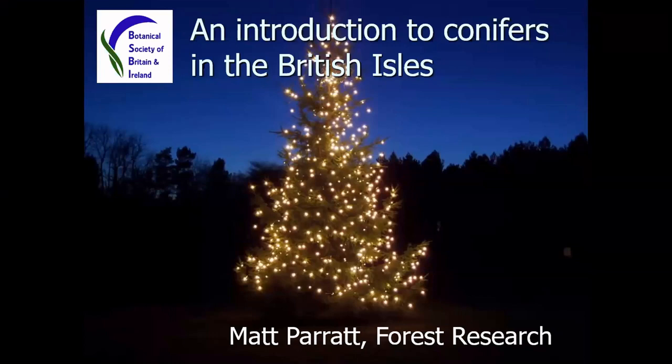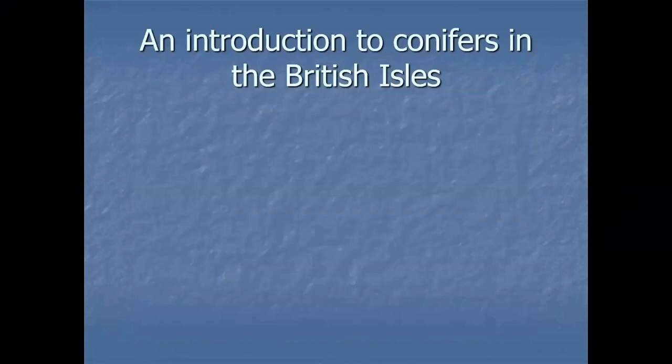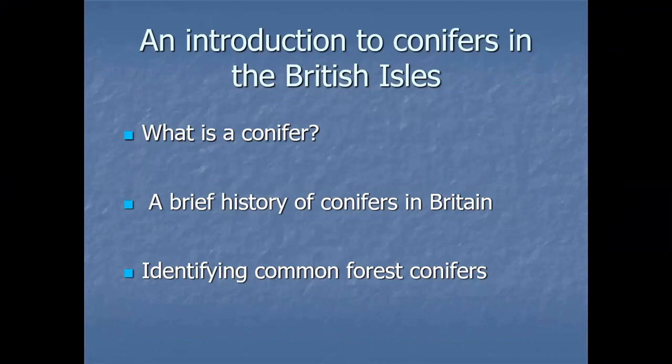Most people's impression of conifers comes down to two things really: we just saw a Christmas tree, but also these 'green deserts' — vast areas planted up with non-native conifers. So: an introduction to conifers in the British Isles. We're going to look at what a conifer is, give a brief history of conifers in Britain, and look at identifying what I think are the most common forest conifers.